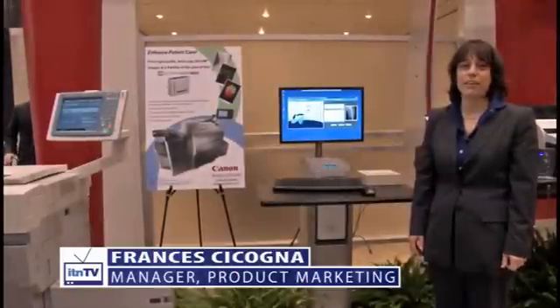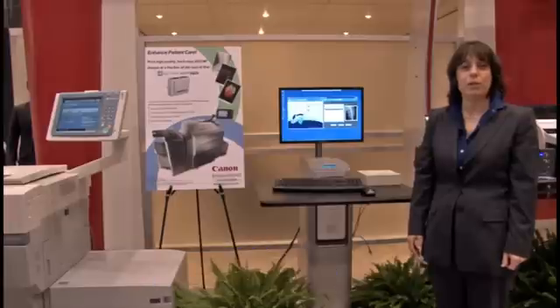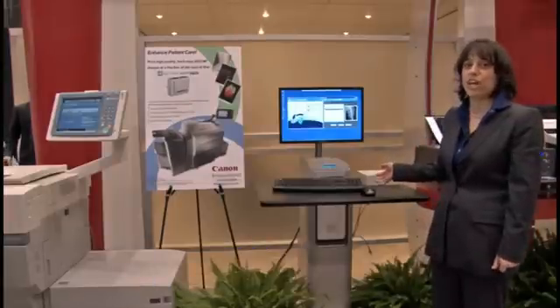Hi, I'm Frances Draconia with Canon USA. Welcome to our booth here at the RSNA Annual Meeting. I would like to show you one of the products that we're featuring here at the show.